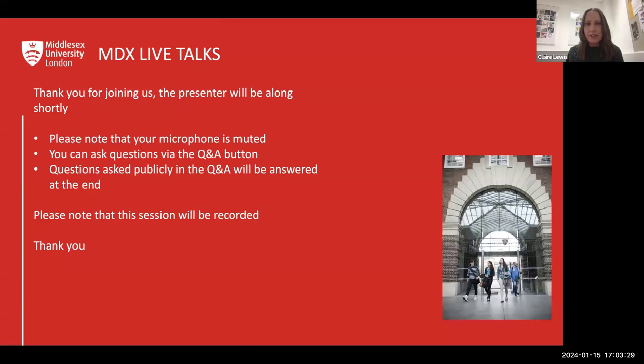Really nice to have you with us today. Hopefully we'll be able to help you out and answer some of the questions that you may have. Just to know that your microphone is muted. If you have any questions, please do pop them in using the Q&A button, and we'll answer those at the end. Also, just a note that this session will be recorded.